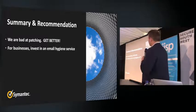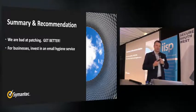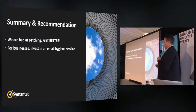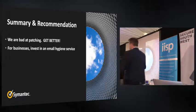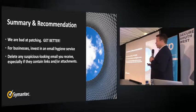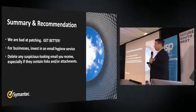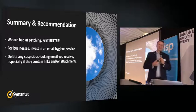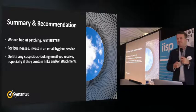For businesses, invest in an email hygiene service. The number one attack vector is email, so make sure you're scanning emails before they reach your endpoints — don't leave it to the endpoint to stop it. At home — and you can tell your mum and dad this too — delete any suspicious-looking email you receive. Don't be tempted to open it even if it says invoice, mail delivery, or anything like that. One in every 131 emails will be malicious.